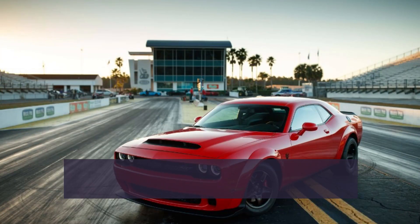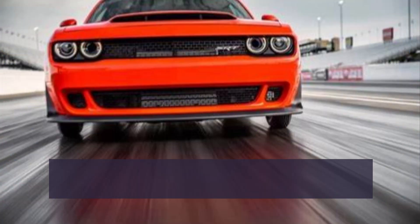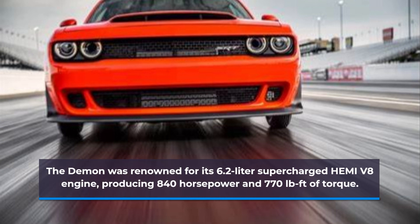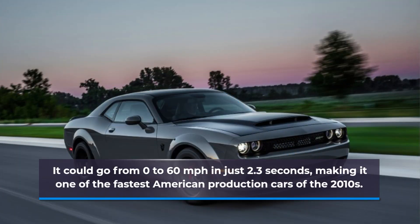Number 1: 2018 Dodge Challenger SRT Demon. The Demon was renowned for its 6.2-liter supercharged Hemi V8 engine, producing 840 hp and 770 pound-feet of torque. It could go from 0 to 60 mph in just 2.3 seconds, making it one of the fastest American production cars of the 2010s.